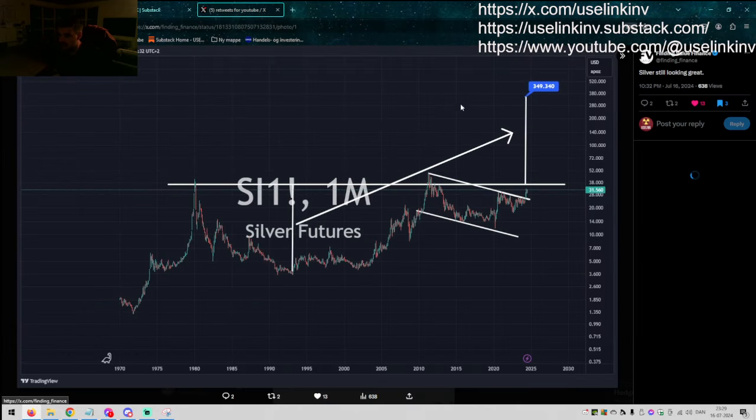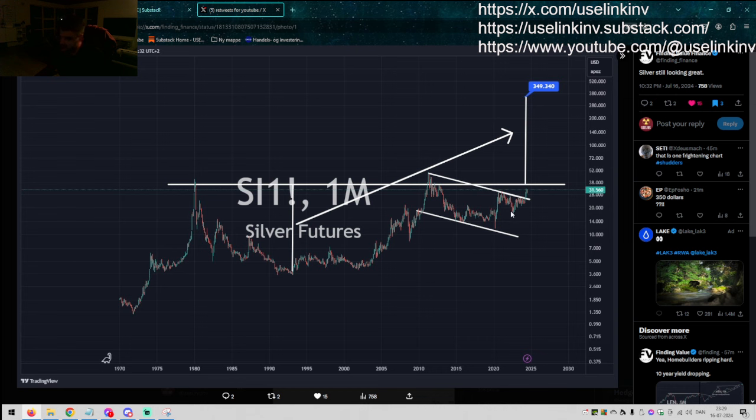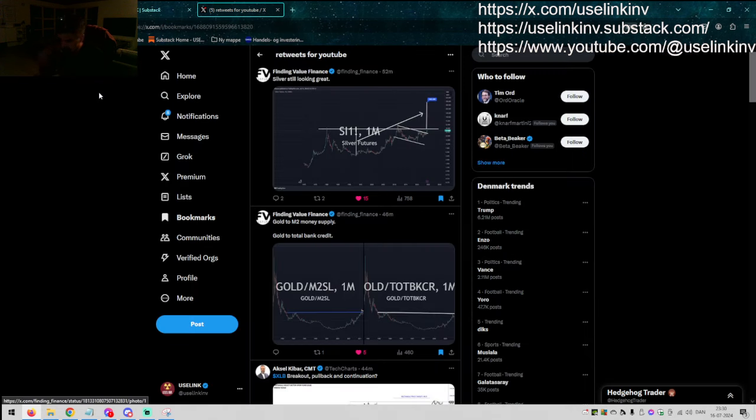Last but not least, Andy again — silver looking great. Long, long-term timeframe here. The major cup and handle broke right at $26, and we haven't moved back since. Silver is on its way to $50 in my opinion. Yes, there will be steep pullbacks because it's silver. But in my opinion it is inevitable — we are going to tag $50, have a huge pullback, then break on the fourth attempt and the cup and handle measured move is in play. I'm a big silver bull right now after we broke $26 again.